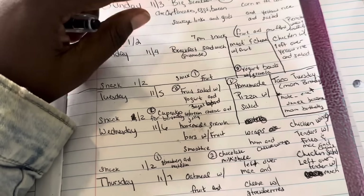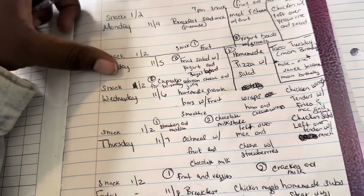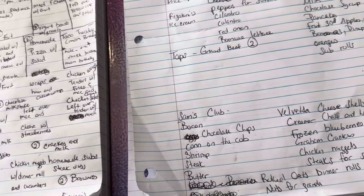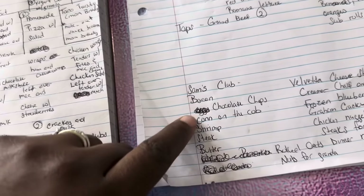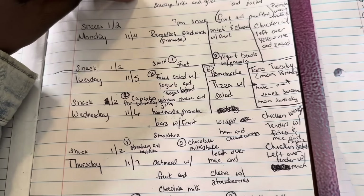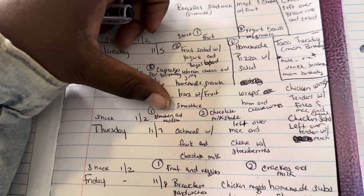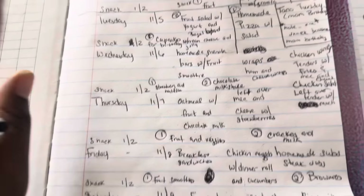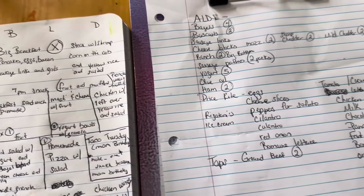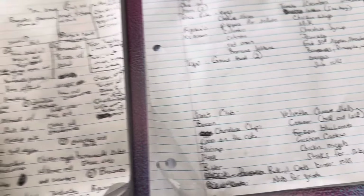I'll be pre-making the breakfast sandwiches, pre-making some muffins for the week — homemade muffins, blueberry and chocolate chip. I did put frozen blueberries and chocolate chips on the list. We're also going to be doing some pre-made snacks for the week, like some granola bars that I'm going to make homemade. I'll show you guys how I do all of that, how I prep it, and how I store it for the week so it can be ready when we need it.